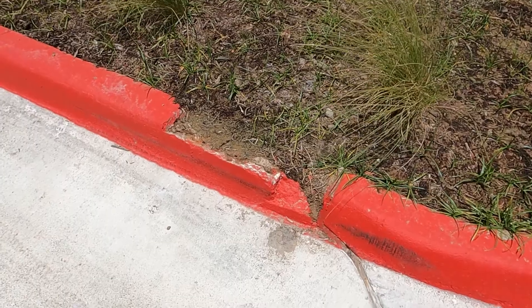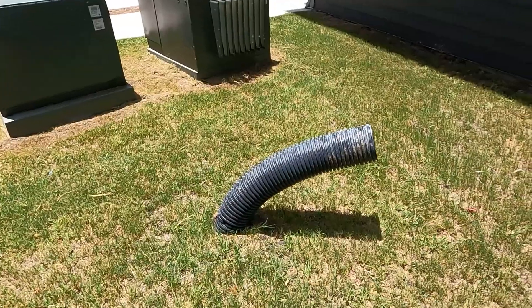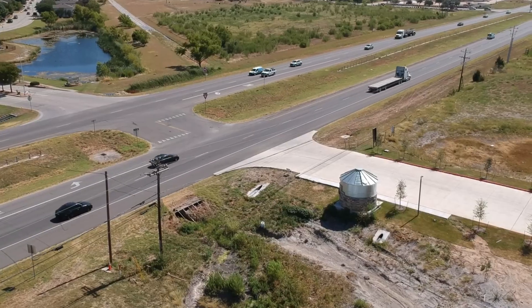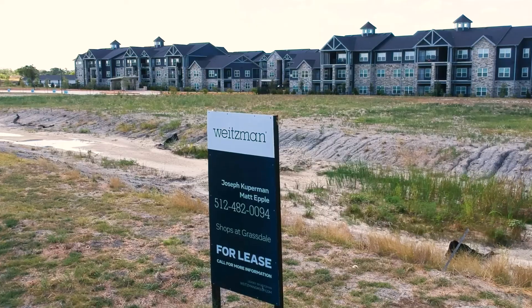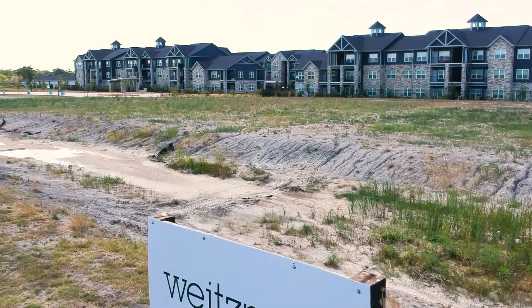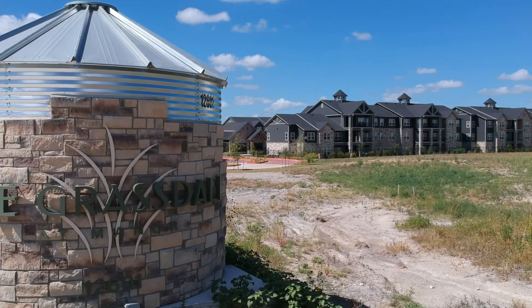Of course, there are still a few warranty items in and around the property we'll be cleaning up in the days and weeks ahead, such as damaged concrete, paint touch-ups, random tubes protruding from the ground, and the like. We're also still working with TxDOT to install the traffic light at the intersection just in front of the Grasdale, as well as working closely with our commercial broker, the Weitzman Group, to find excellent tenants for the two commercial parcels just in front of the Grasdale.